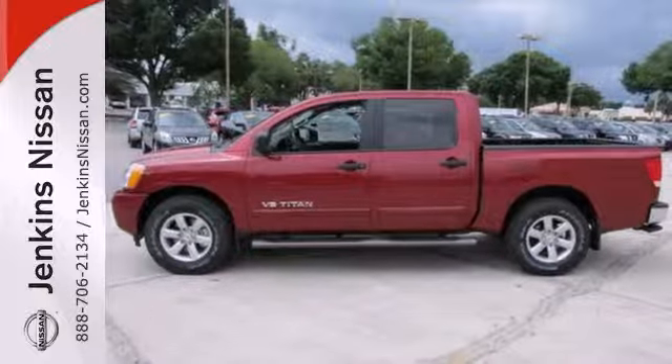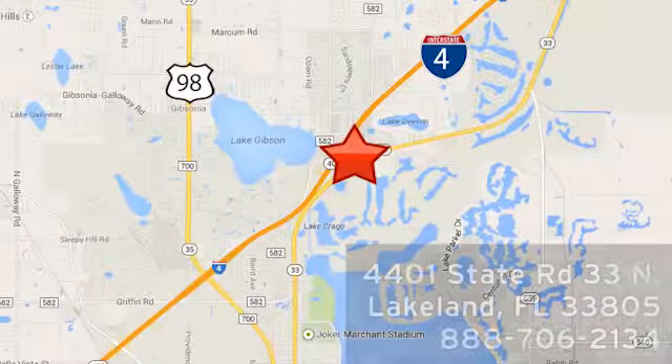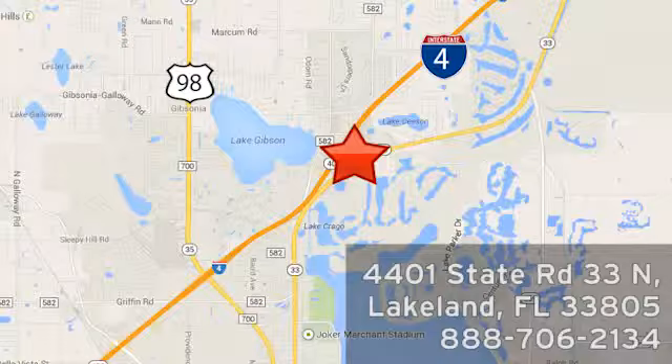Try yours out today. At Jenkins Nissan, honesty is our policy. We're conveniently located at 4401 State Route 33 North in Lakeland, Florida.